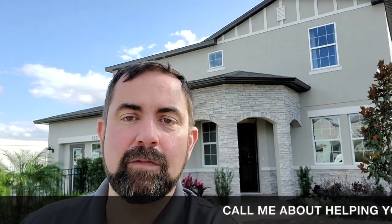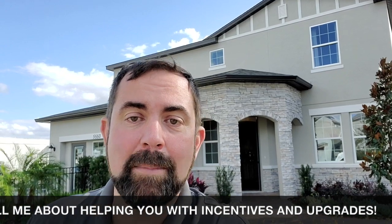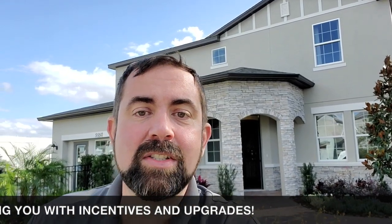But this builder does give some pretty good incentives for upgrades and also financing. So if you're interested, make sure you give me a call — I'll make sure you get the best incentives available. So let's go ahead and look at the floor plan of this home, and then also some drone footage, and then take you on a tour of this home.